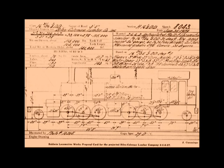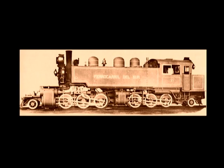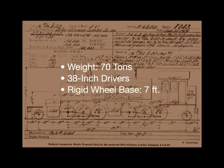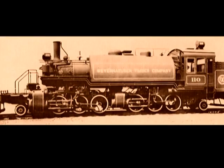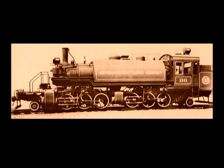Baldwin proposed many logging mallet designs that were never built, including Proposal No. 8043 for the Biles Coleman Lumber Company. If she had been built, Biles Coleman No. 103 would have been Baldwin's first U.S. narrow-gauge logging mallet. Baldwin based their proposal on a meter-gauge locomotive built in 1921 for the Ferrocarril del Sur of Colombia, South America. She would weigh 70 tons in full working order, have 38-inch drivers, a rigid wheelbase of just 7 feet, and boiler pressure of 200 pounds per square inch. According to Baldwin, in appearance, No. 103 would have been a scaled-down version of Weyerhaeuser Mallet No. 110.